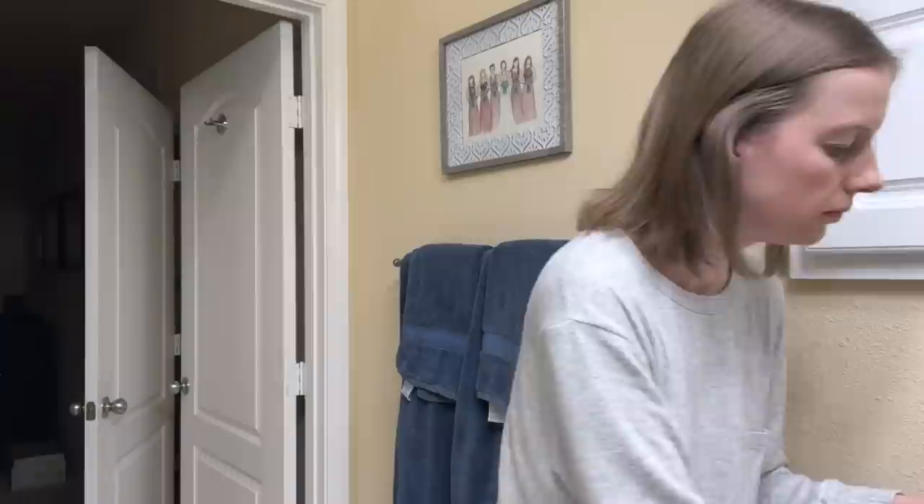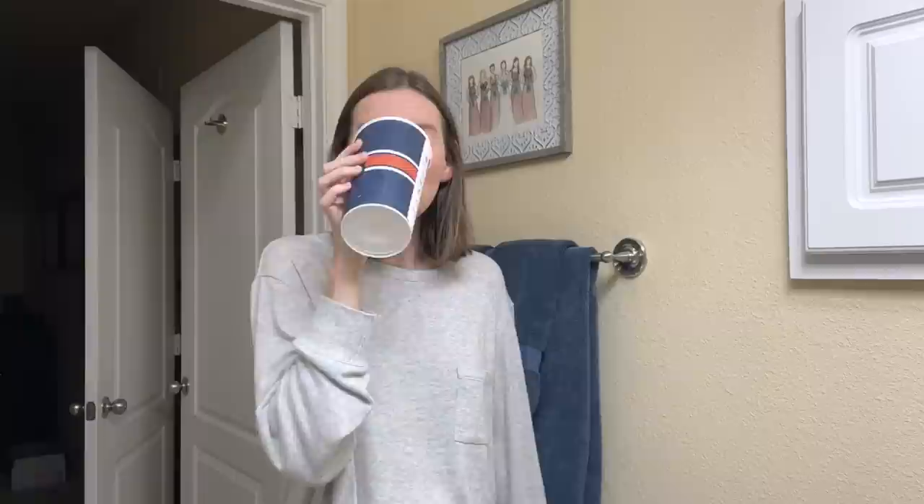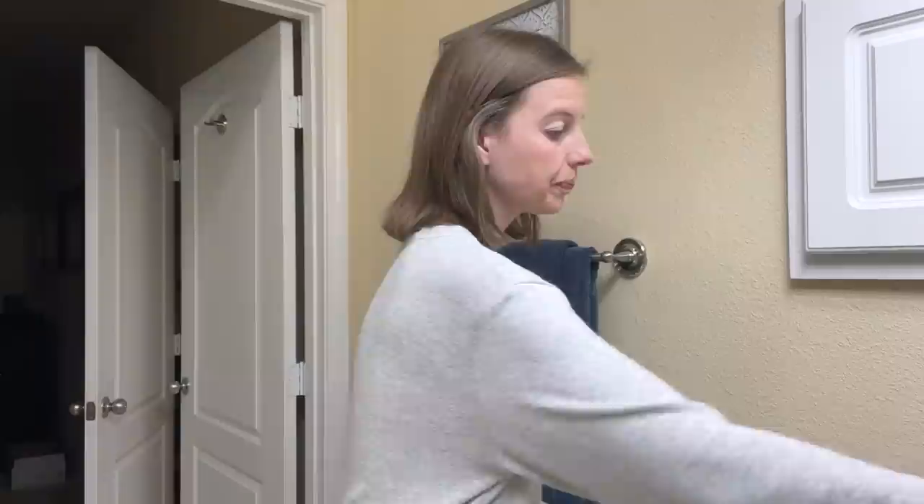After that I use the ELF eyelid primer. I rub some of that on my eyelids and then I'm ready for my eyeshadow — it really does help my eyeshadow stay on during the day. I love to use a neutral eyeshadow palette; right now I'm using one by Revlon. I like that the packaging tells you where to put each color on your eyelids, so I just copy what they show on the back.